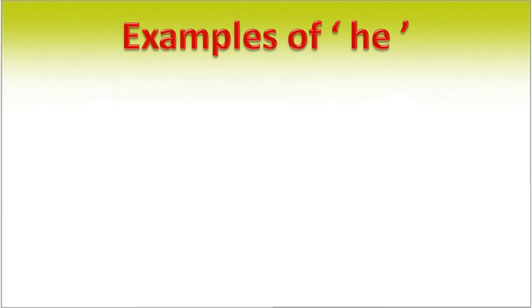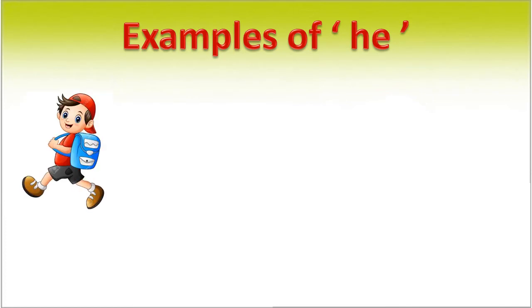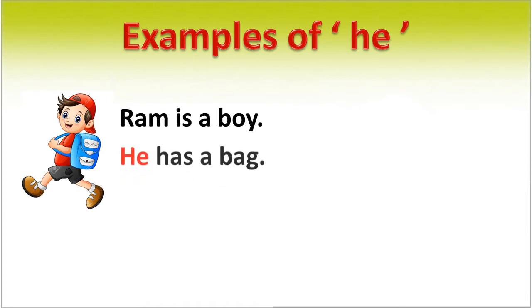Examples of 'he'. Ram is a boy. He has a bag. In this sentence, in place of Ram, we use 'he'. It is a pronoun.